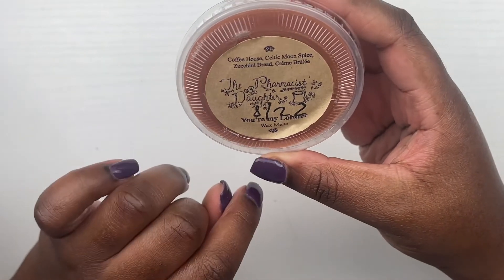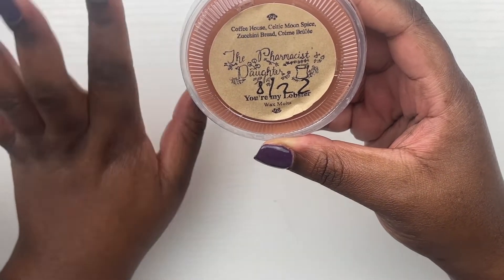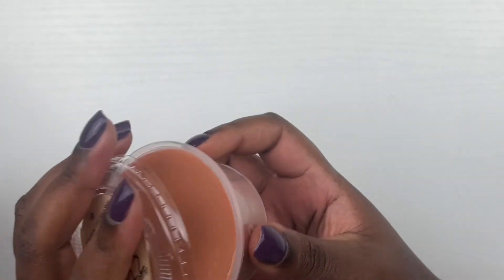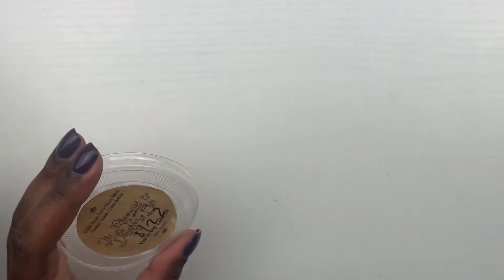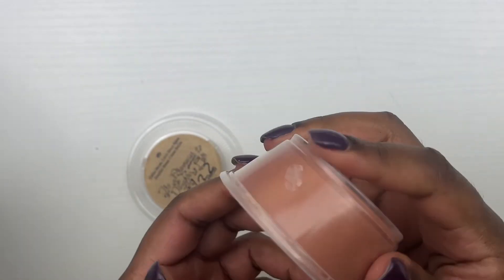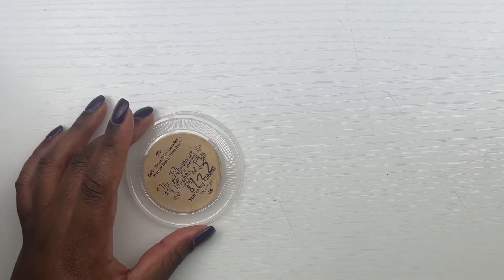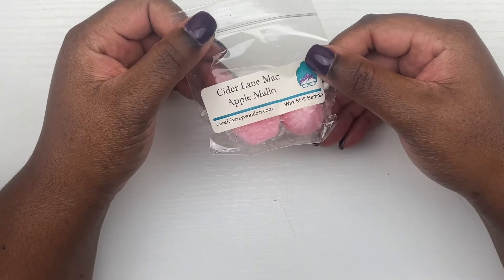I needed a coffee scent, so we have from The Pharmacist's Daughter — You're My Lobster — which is coffee house, celtic moon spice, zucchini bread, and crème brûlée. Look at how big this shot cup is — it's 3.25 ounces, it's huge. I mostly smell that coffee house and a hint of that crème brûlée, but mostly coffee. I'm really excited to see if some of those other scents come out on warm.